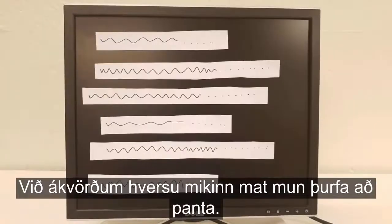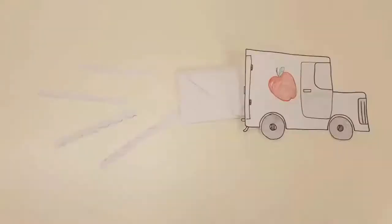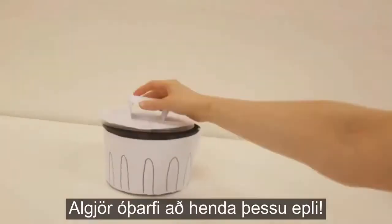We determine how much food will need to be ordered. An order form is then sent to managers and food distributors. The right amount of food is delivered to the restaurant. No need to throw away that apple. We'll see you soon.